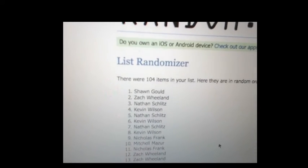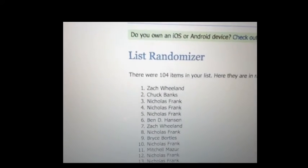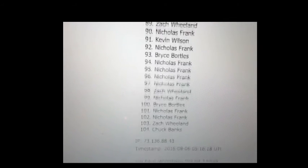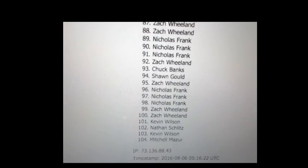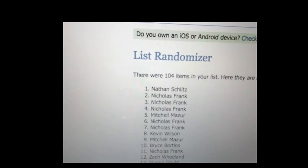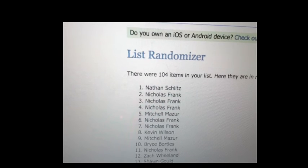All right, number 1 on the list is Sean. 1, 2 — Chucky B. 3 — Zach W-E-E-L-O. 4 — Nick. 5 — Nick. We're going to do it 7 times, guys. 6 — Nick. And the winner of the James Harden Gala Jumbo Patch Pick-A-Pack giveaway for this week is Nathan, sniping it at the end with the last 9 packs. Nathan S-C-H — sniper.